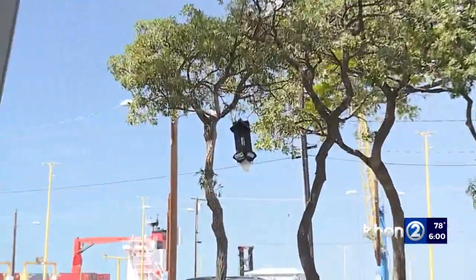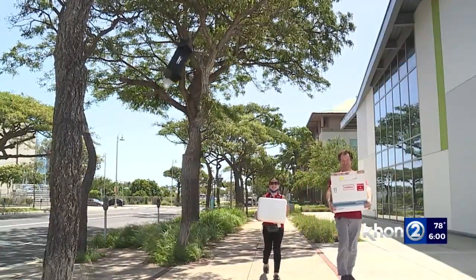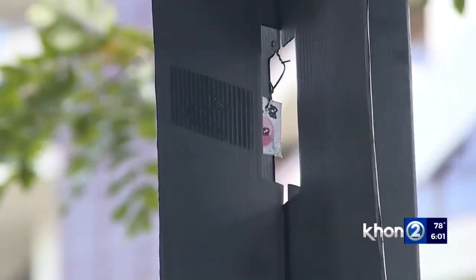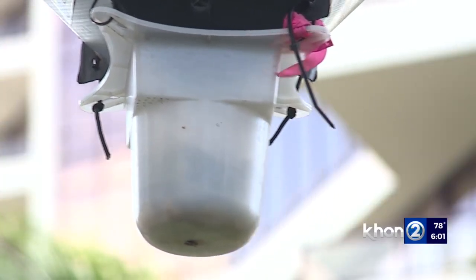That includes working with the University of Hawaii to develop a more efficient trap. It's basically a refinement of the same trap — adding a camera, solar panels to power the camera, a cellular modem to report information back, and something that tells them if it's fallen.